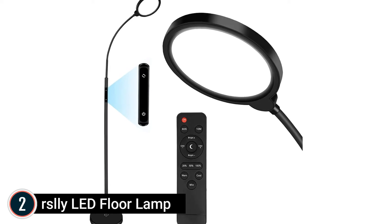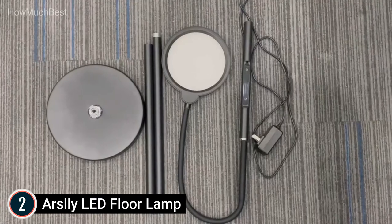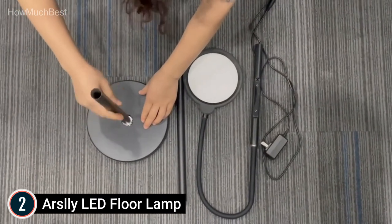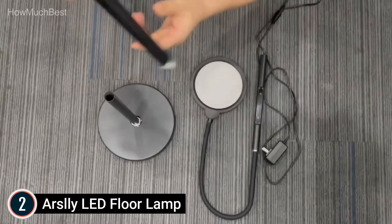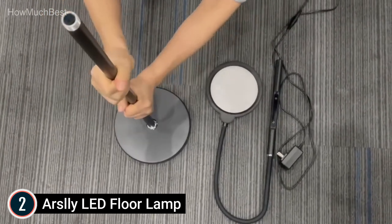Number 2 in our list is the Arsley LED Floor Lamp. The remote control allows you to easily adjust the power, timer, color temperature, brightness, and even the off-time for office, bedroom, and living area use. Many conveniences are available for reading, working, watching TV, and leisure.